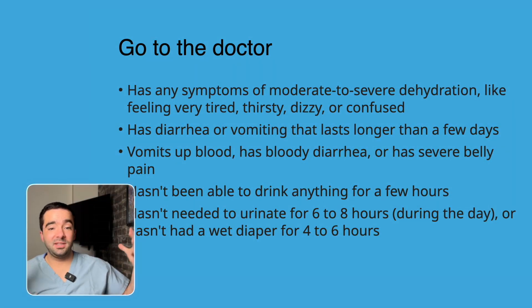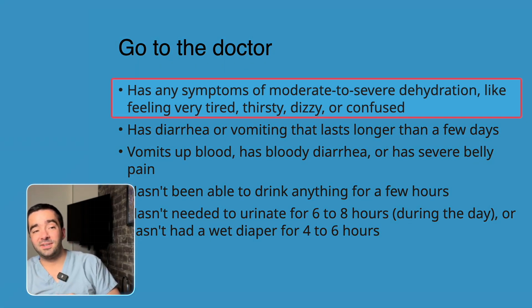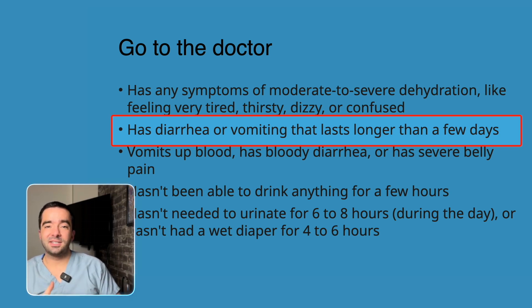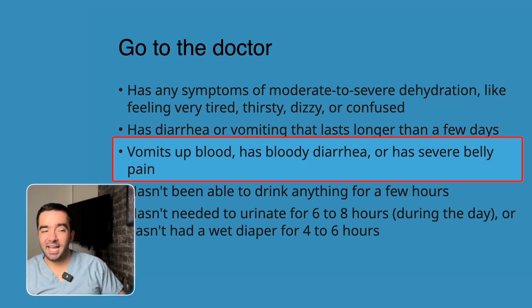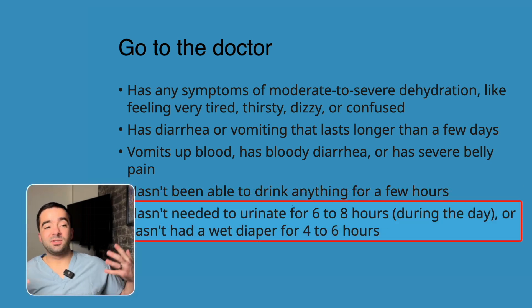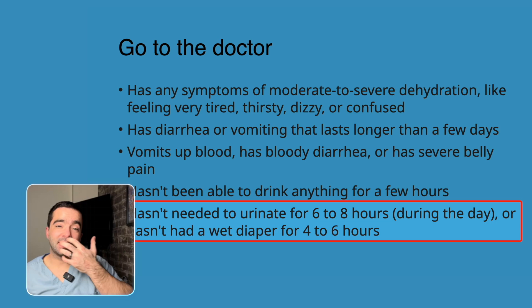The whole point of this video is to empower parents to intervene early with mild dehydration to reduce the need to go to the doctor or the ER. But let's go over things you really should not mess around with. Any signs of moderate or severe dehydration — especially feeling very tired, thirsty, dizzy, or confused — definitely seek emergency care. If vomiting or diarrhea is lasting longer than a couple of days, that might indicate something else is going on rather than routine viral gastroenteritis. If there's any blood in vomit or diarrhea, really severe belly pain, dark green bilious emesis, inability to tolerate anything for a few hours, or no urine output or decreased urine output for a period of time — then you really want to be evaluated.